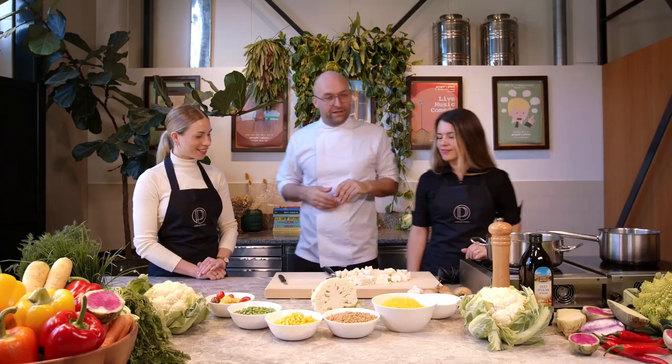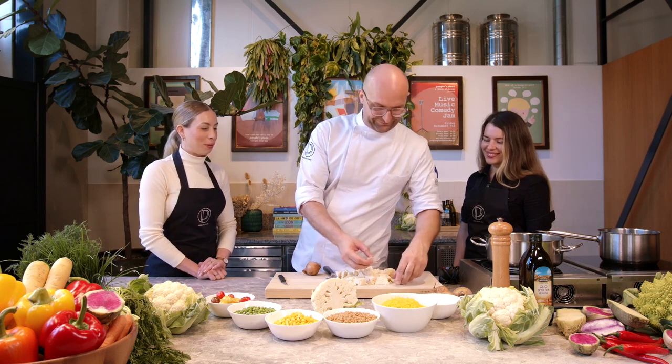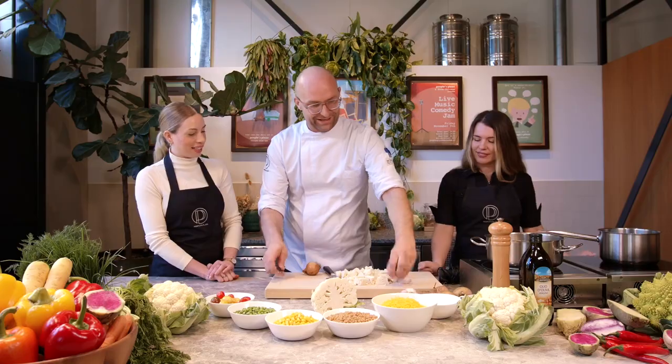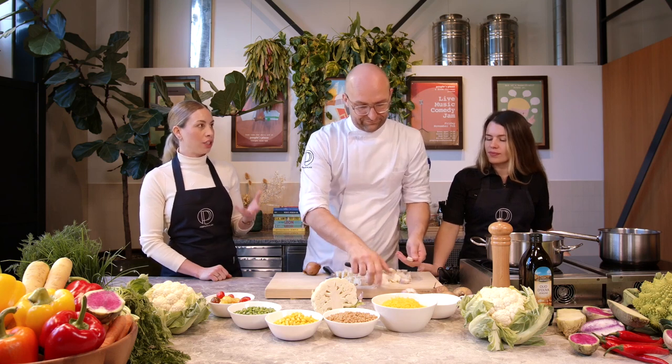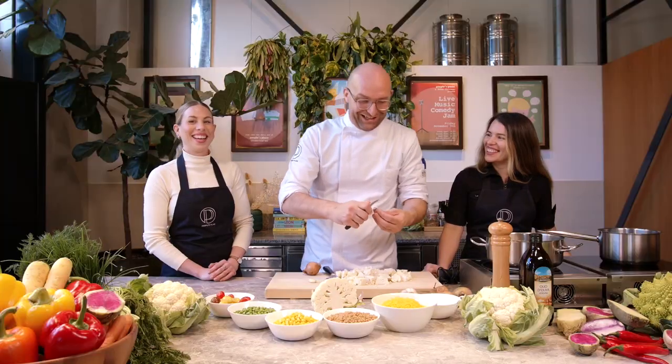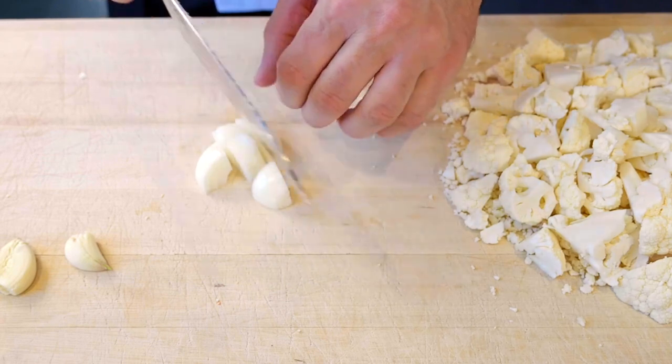Now we're going to need garlic and onions, so let's go for it and then we can start cooking. This is where we can start to bring in the extra flavors. It's nice that we're also using cauliflower — once it's been pureed down into our cheese sauce you're not even going to notice the cauliflower in there. That's the main trick here — we want to trick the kids. Now that everything is cut we can start the cooking.